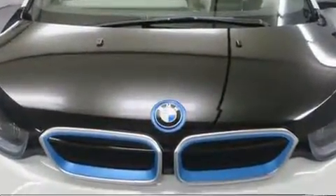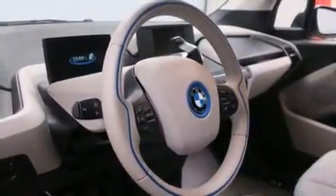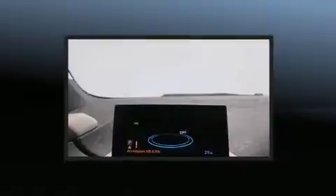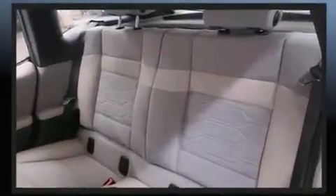BMW ensures the safety and security of its passengers with equipment such as dual front impact airbags, head curtain airbags, traction control, brake assist, a panic alarm, an emergency communication system, and four-wheel disc brakes with ABS. With electronic stability control supplementing mechanical systems, you'll maintain precise command of the roadway.